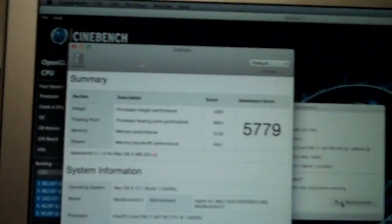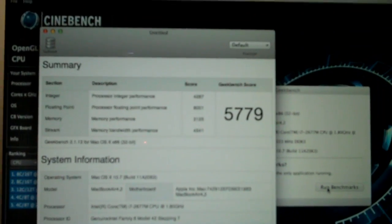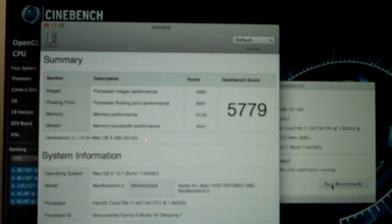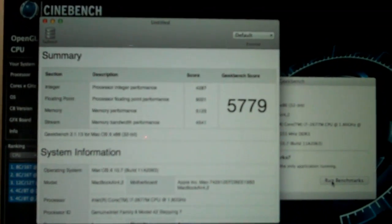5779 overall. Integer performance was 4287. Processor floating point performance 8001. Memory performance 5125. Memory bandwidth 4541.